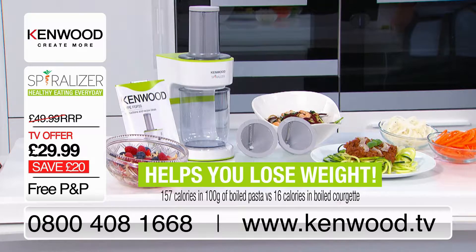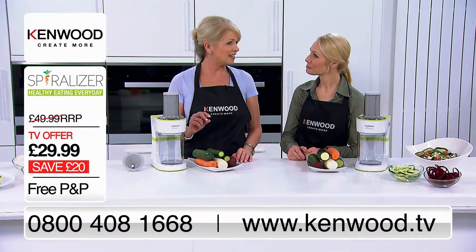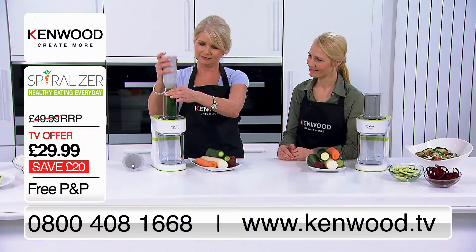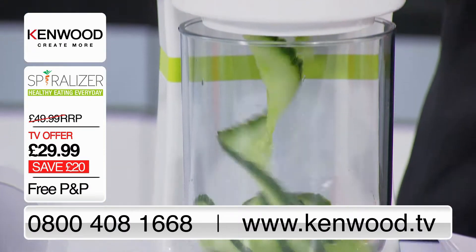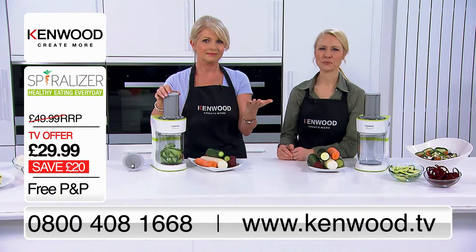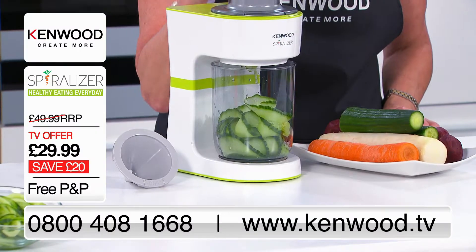This is great for anyone trying to lose a bit of weight or just trying to get in their five a day, which isn't always easy to do. It is with a spiraliser — check this out. It's as simple as that.